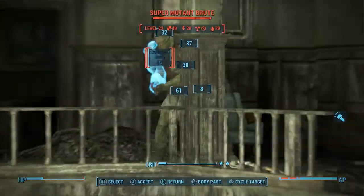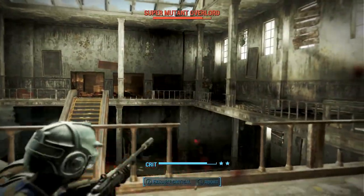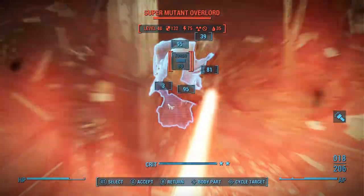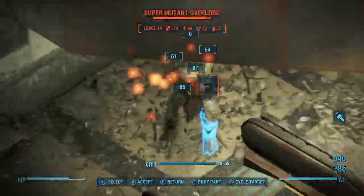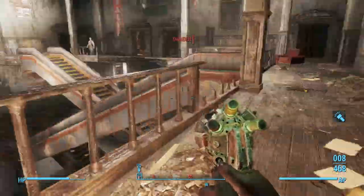Now up here there's a guy up top on the right. There's also a Protectron directly to my right. There's a Protectron on every floor that you might want to hack to help you clear the floors further down. These guys down here — I take them out. There's two of them, and another one there, and then two more way down in the pit.